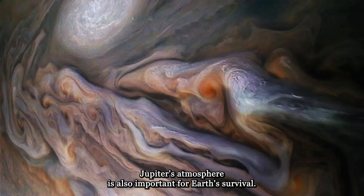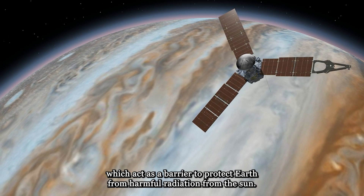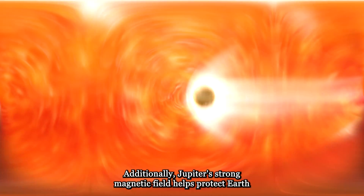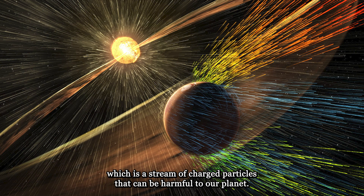Jupiter's atmosphere is also important for Earth's survival. Jupiter's thick atmosphere is composed of mostly hydrogen and helium, which act as a barrier to protect Earth from harmful radiation from the sun. Additionally, Jupiter's strong magnetic field helps protect Earth from the solar wind, which is a stream of charged particles that can be harmful to our planet.